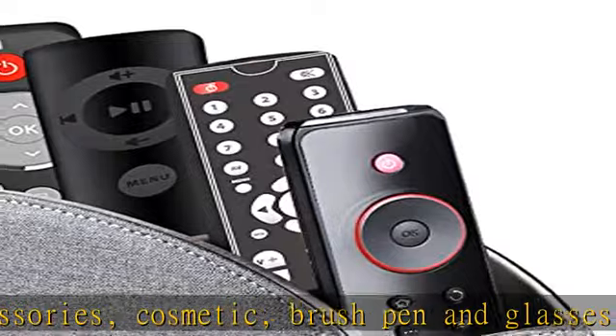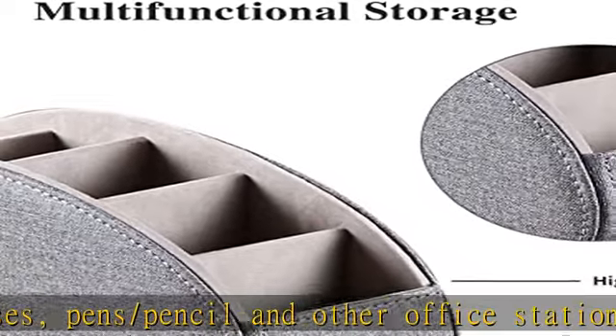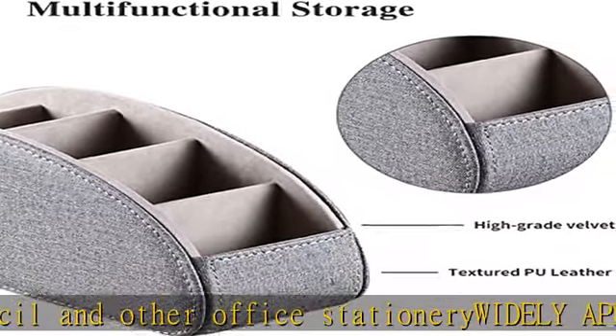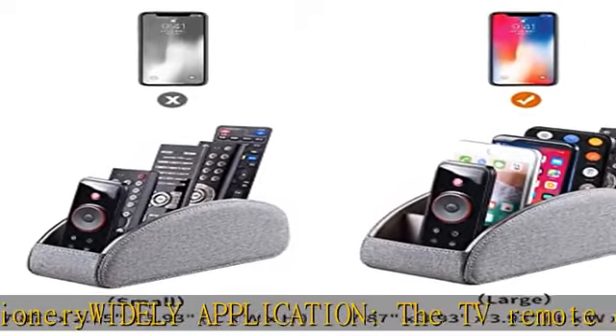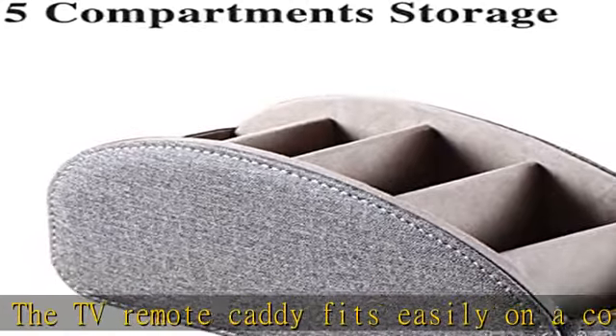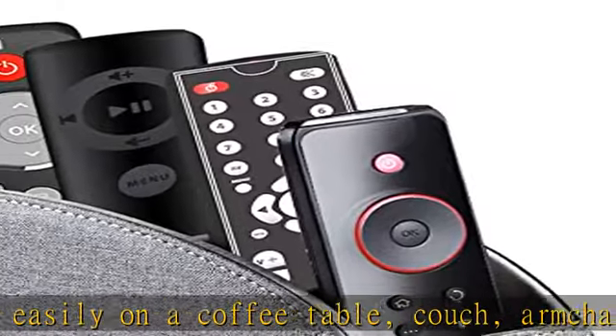Small: 7.87"L x 2.95"W x 3.93"H. Large: 7.87"L x 3.93"W x 3.93"H. The large size has a larger capacity for all types of cell phones.